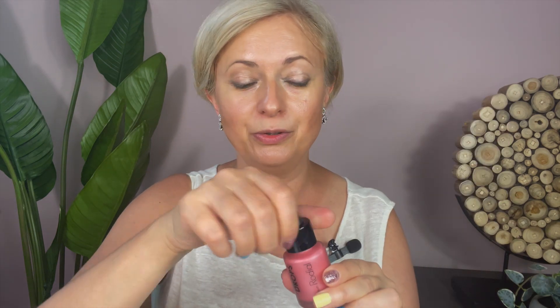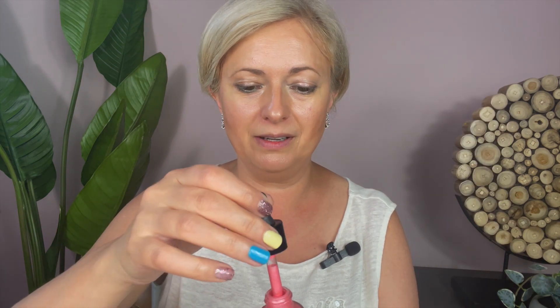Some people do the highlighter on their nose — I tried it and I actually don't like it. Let me know in the comments if you like it or not. Next, I love this new product I recently got: Rare Beauty blush drops. This is the most beautiful color for spring and summer — it's very pigmented, you really only need a drop of it. I work it in with my fingers.